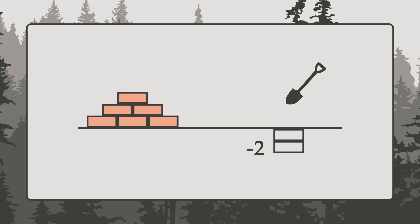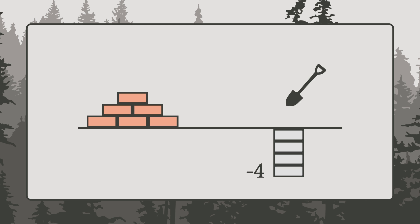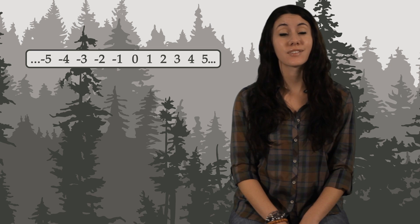Let's pretend you could keep digging forever. Next would be negative 3, then negative 4, and so on. This way, you could count down forever. That dash in front of the number is called a negative sign. We now have positive numbers, zero, and negative numbers. Zero is neither positive nor negative. These are the integers.